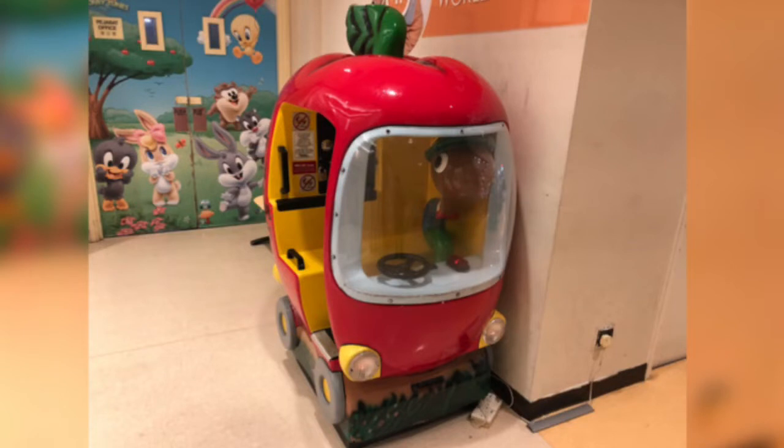This is the second version of the Richard Scarry Lowly Worm Apple Car Kitty Ride that was manufactured by Jolly Roger in 1998. The second version of the ride used a sound master board, while the first version, which was released in 1995, used a stammer board.